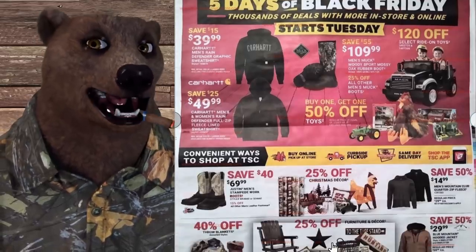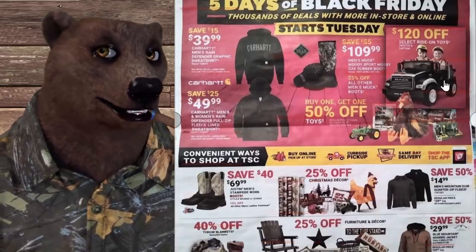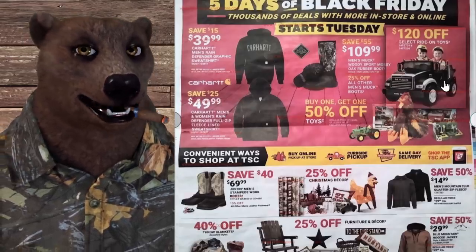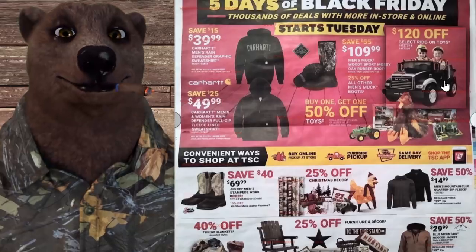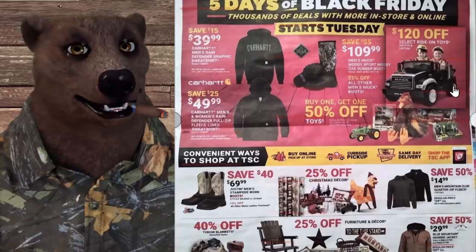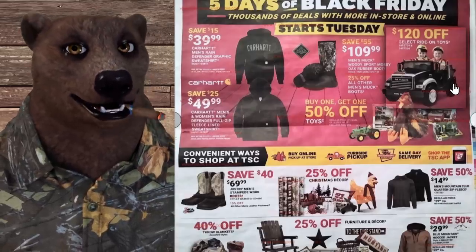Moving on, Justin men's Stampede work boots, very stylish, are $40 off taking them down to $69.99. There's also 25% off all Christmas decor — my wife and I love shopping at Tractor Supply for kitschy stuff around the house, so 25% off for Christmas is great.